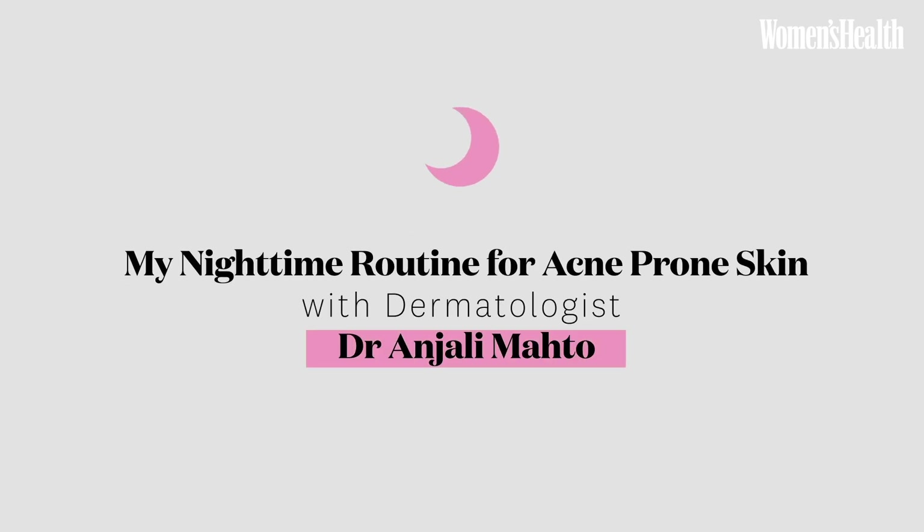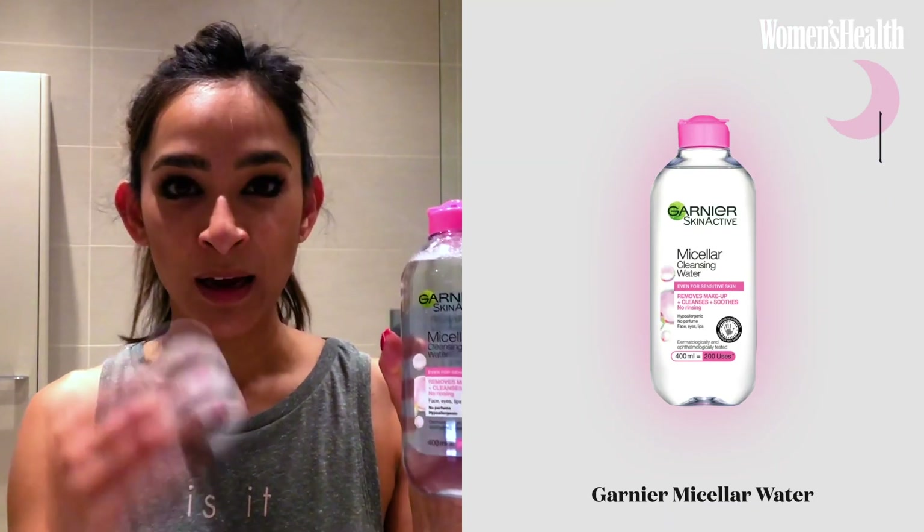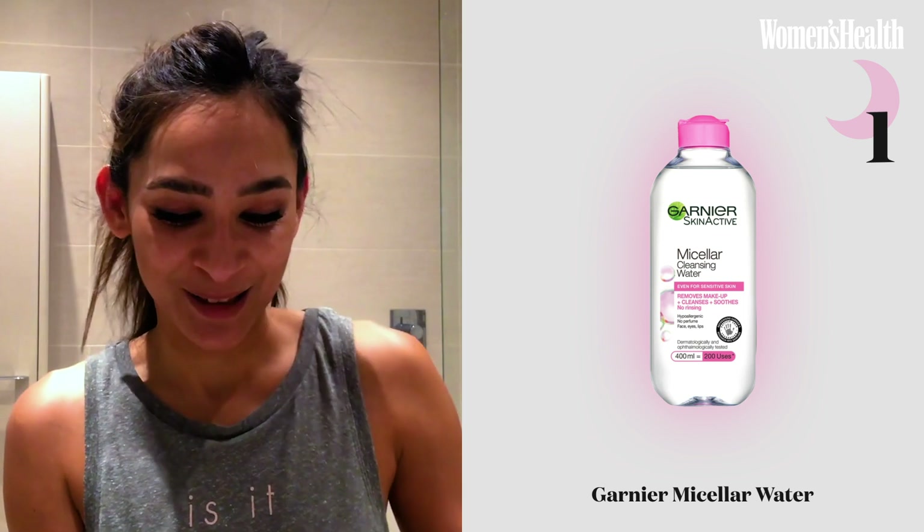The first step is taking off makeup. I'm a big fan of double cleansing. One thing I find is at the end of the day, particularly if you wear makeup and sunscreen, it is absolutely vital to make sure that dirt, sweat, grime and pollution have been removed from the skin surface. The first step of cleansing involves using a micellar water and a cotton pad. So let's start with that.